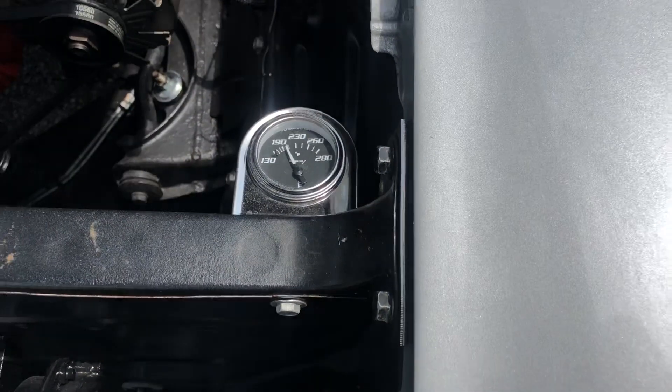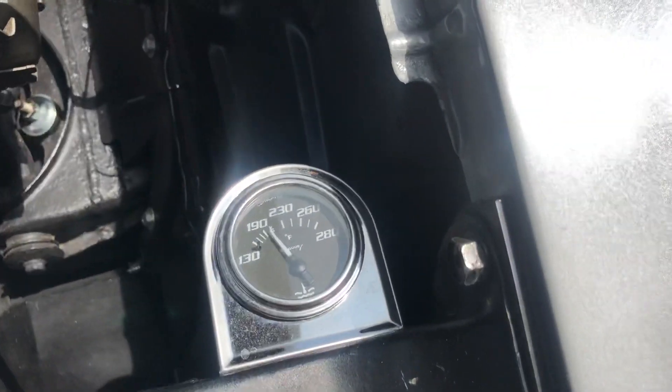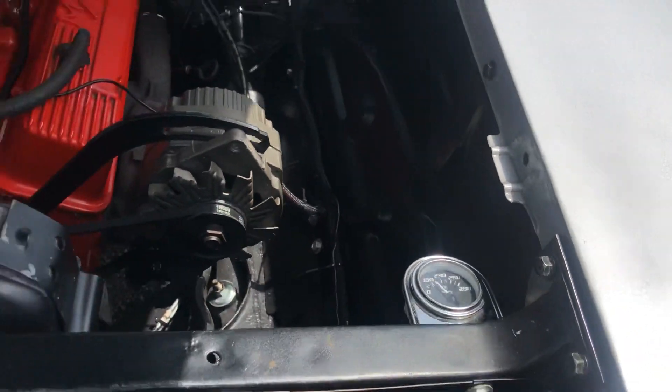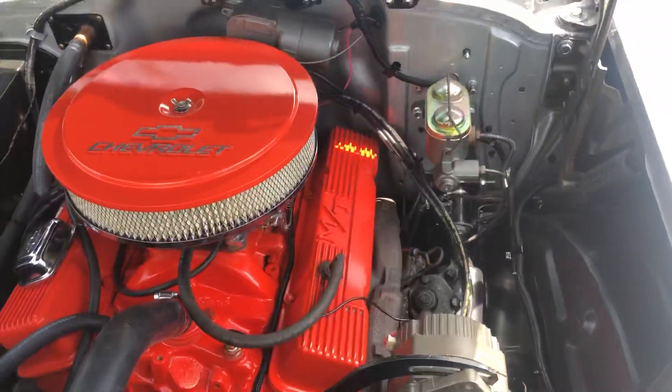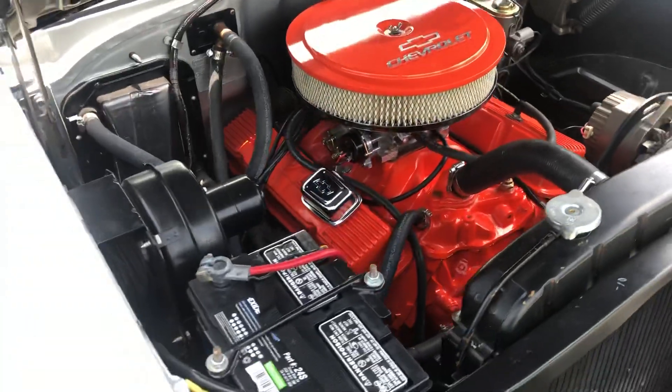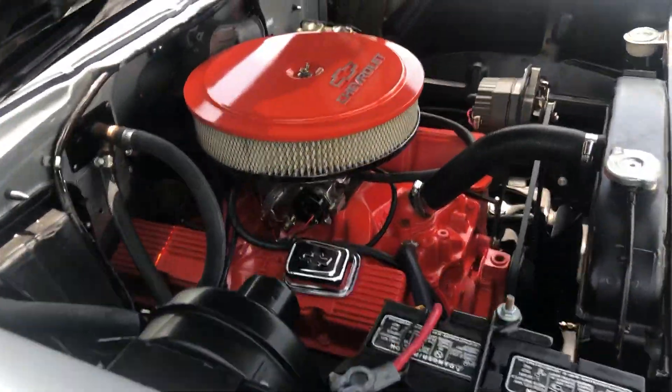Super slick car — let you check it out. Nice and clean underneath, it's looking awesome. Horn works. There's our temp gauge — the one in the car did not work, there's one under the hood. I'd have to move that to the inside.